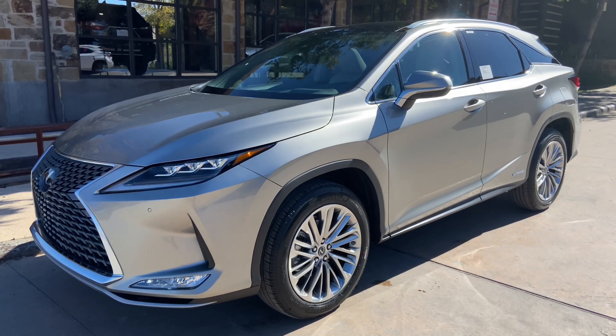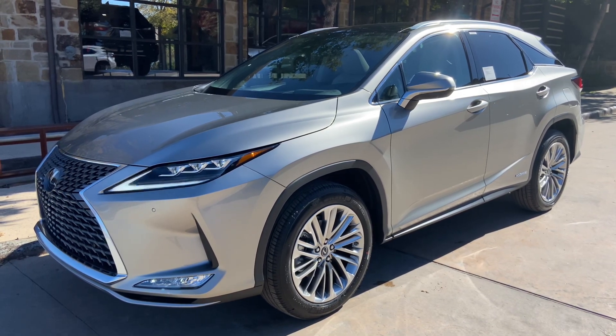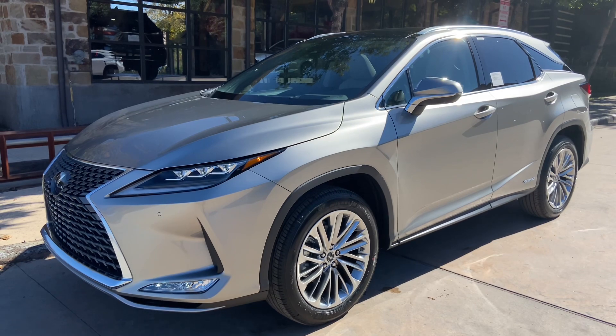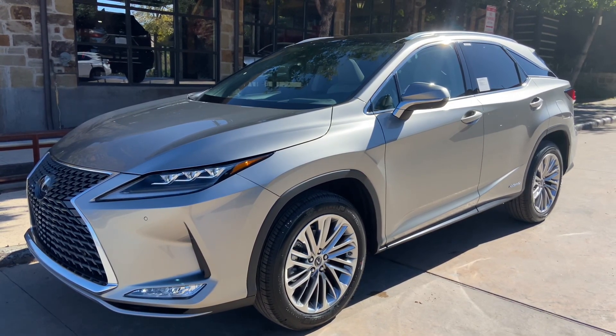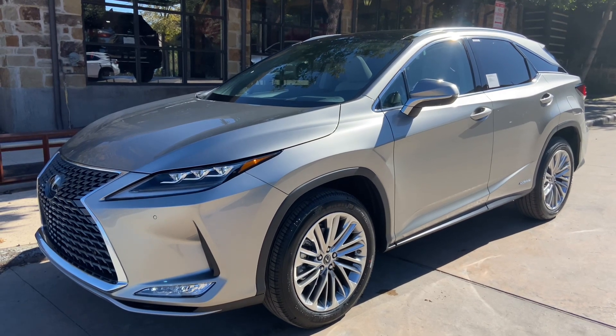The luxury package features a heads-up display, a 15-speaker Mark Levinson audio system, power folding rear seats, heated rear seats, a panoramic moonroof, and a panoramic view monitor.